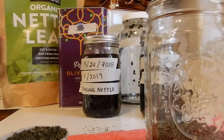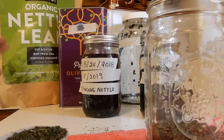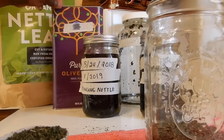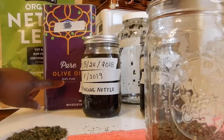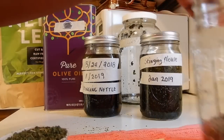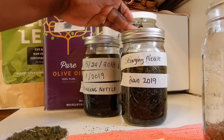This is the nettle that I use — this is organic nettle leaf, and it is certified organic. And this is pure olive oil, 100% pure olive oil. I made this olive oil this month of January.